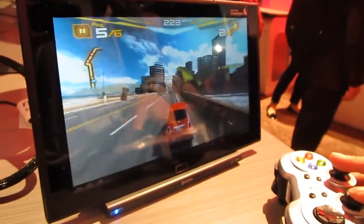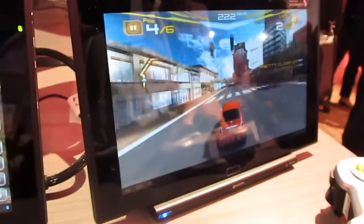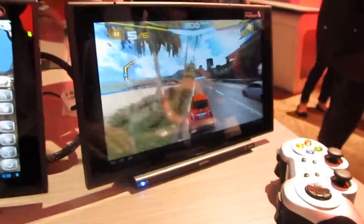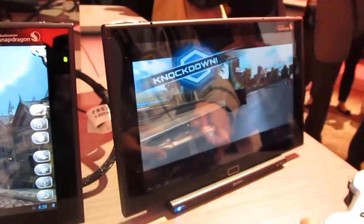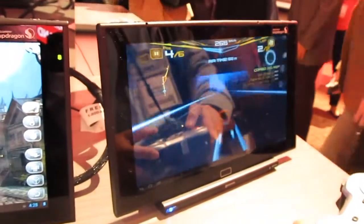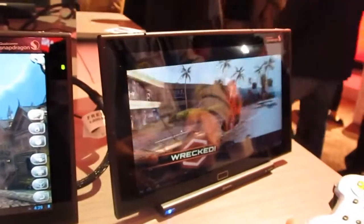And that's the other Gameloft game — Asphalt 7. Our chips also support Bluetooth devices, so this is actually a Bluetooth controller. The little USB Bluetooth dongle is in the back, stuck in the base, just because this particular device doesn't have the built-in jack. But that's just a standard off-the-shelf Logitech controller — any Bluetooth controller would work.